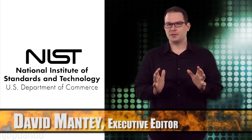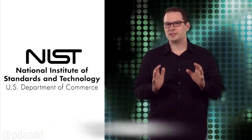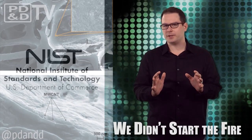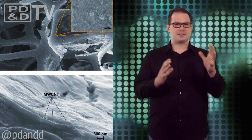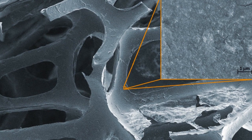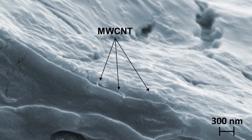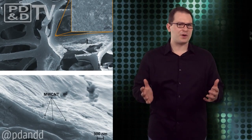Researchers at the National Institute of Standards and Technology have created a uniform, multi-walled, carbon nanotube-based coating that reduces furniture foam flammability by 35%. It kind of works like a triple-decker club sandwich on a nanoscale. When the nanotube-coated foam is exposed to extreme heat, a protective char layer forms, creating a barrier that also prevents the foam from melting and pooling, which often causes the fire to spread.